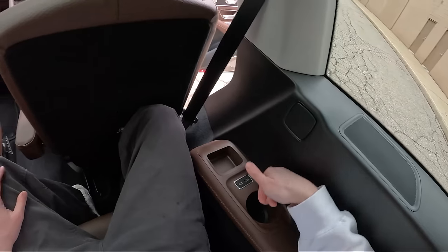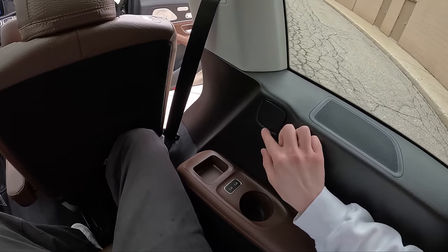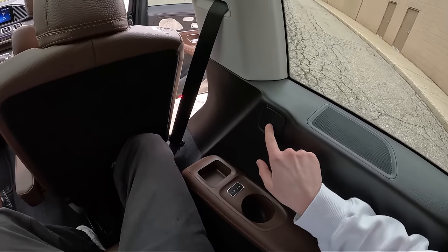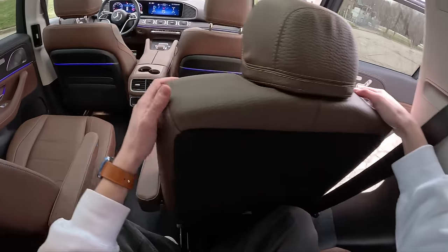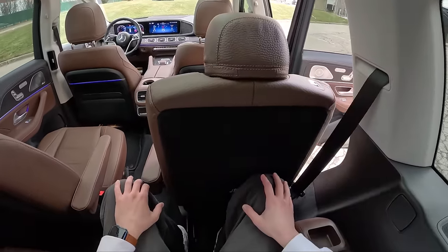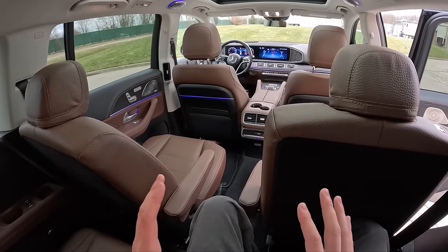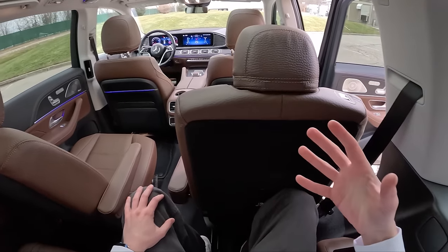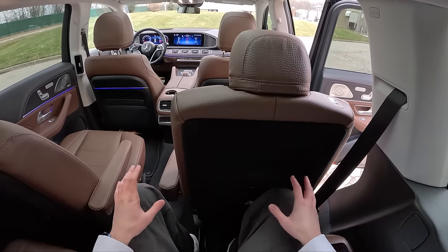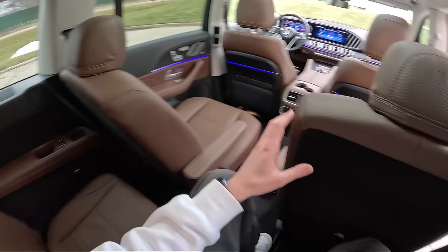Here in the third row we have a cup holder on each side and two USB-C ports on each side, which is pretty nice. Sat behind a pretty normal second-row seating position — I'm five foot eleven and I've got plenty of legroom and plenty of headroom. In my opinion it takes an SUV of this size and stature to even have a usable third row for adults. Anything smaller is kind of just a waste of time.